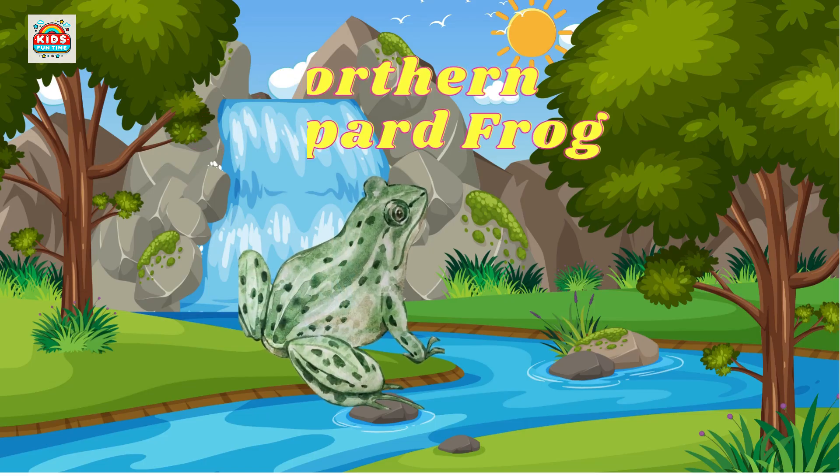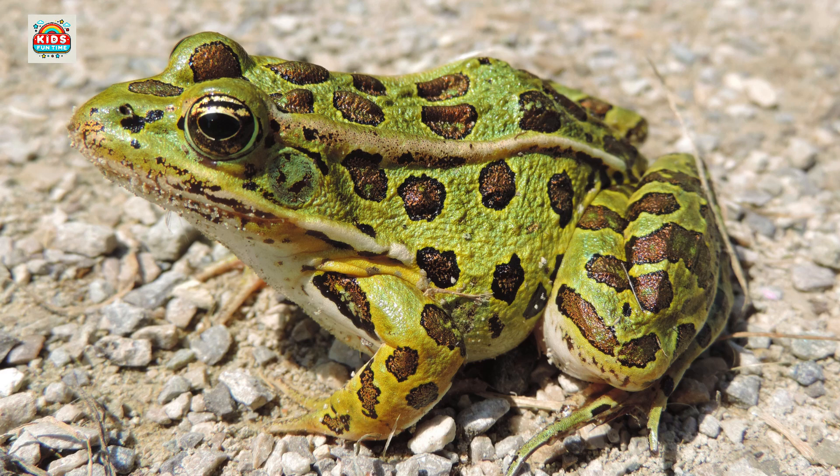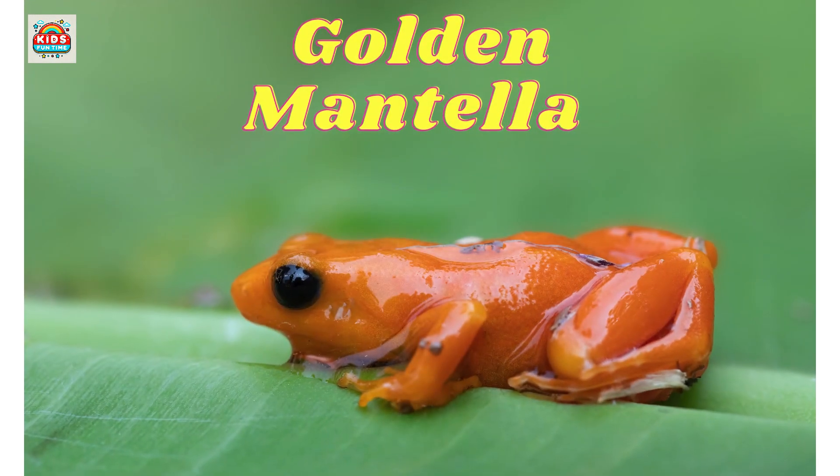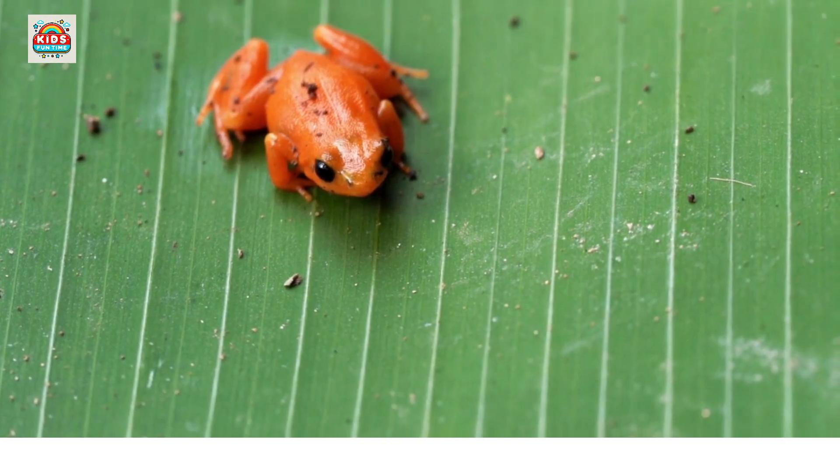Northern leopard frog. Recognized by its green body with dark spots resembling a leopard's. Golden mantella. A small, brightly colored, and toxic frog from Madagascar.